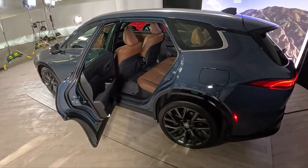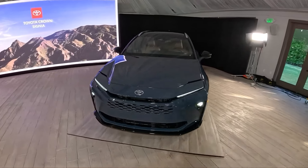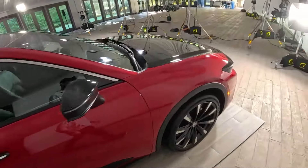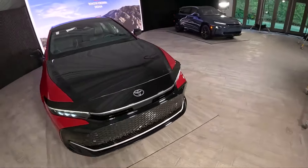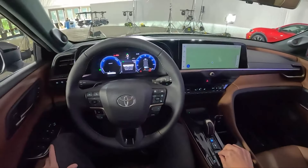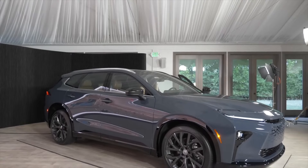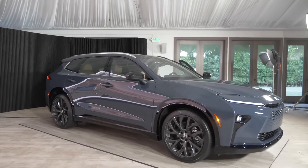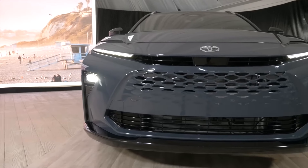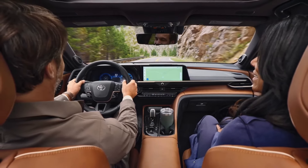Under the hood: a hybrid powerhouse. The Crown Signia ditches the typical gas-guzzling ways of traditional SUVs and embraces a hybrid powertrain. This setup combines a 2.5-liter four-cylinder gasoline engine with three electric motors, churning out a respectable 243 horsepower. While acceleration figures haven't been officially released yet, we expect it to deliver a smooth and comfortable driving experience, perfect for cruising around town or tackling highway commutes. The biggest perk of this hybrid system? Excellent fuel economy. Toyota estimates a combined rating of 36 miles per gallon, which is fantastic for a vehicle of this size and stature. Plus, with standard all-wheel drive, you can enjoy added confidence and traction in various weather conditions.